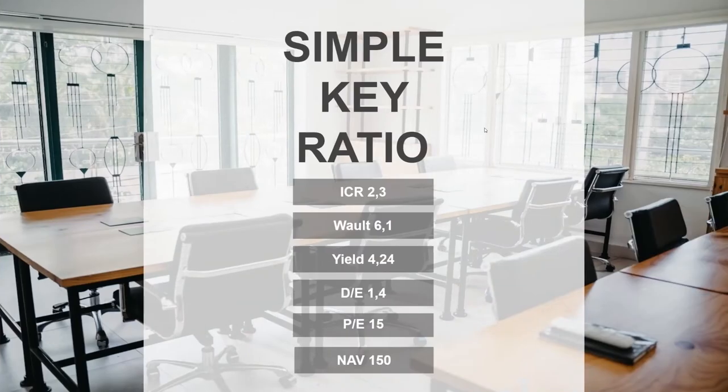When it comes to the simple key ratios, I already mentioned the interest coverage ratio. One thing I didn't mention, though, is that from all the companies I've checked in the Scandinavian real estate market, Entra is one of the worst in the game.